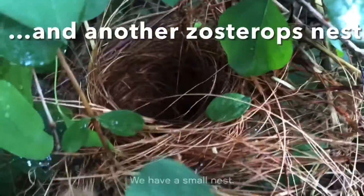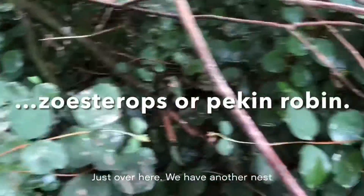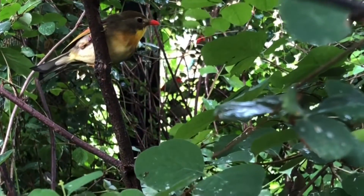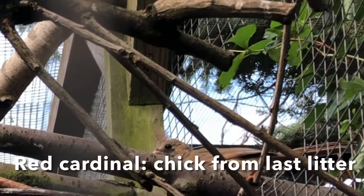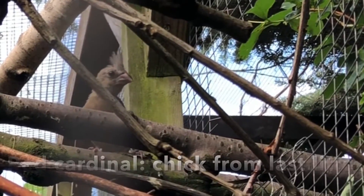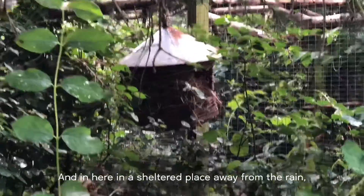Down here we have a small nest, and just over here we have another nest. And in here we have a very good sheltered place away from the rain.